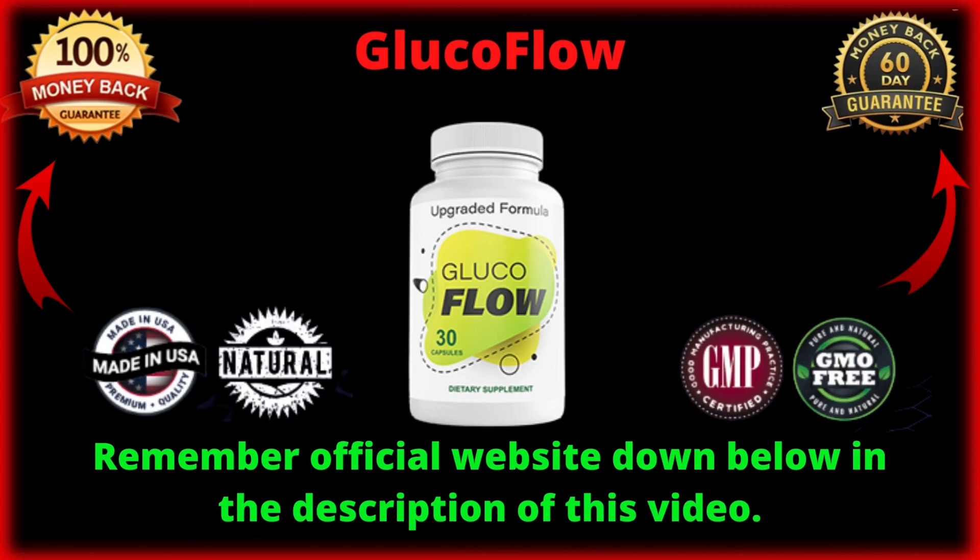For Glucoflow to work, you need to take the treatment seriously. You need to take it every single day. The recommended dosage is 2 capsules a day — one pill with your breakfast and another with your lunch. You can see initial results in the first month, but most people have better results after 3 months of using this product. Also important to know: Glucoflow has no side effects since it is natural.